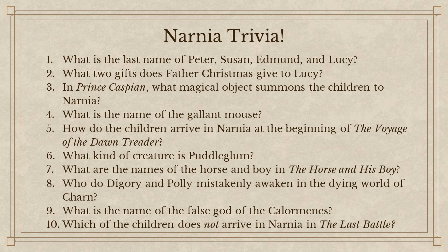Lastly, which of the children does not arrive in Narnia in The Last Battle? Susan. Sadly, she's no longer a friend of Narnia. I plan to introduce each of the books with some trivia questions for you, just to test your knowledge and keep you on your toes.